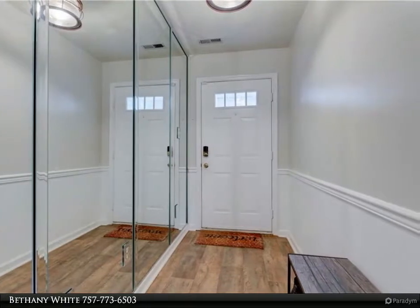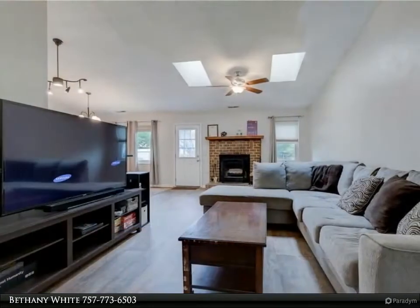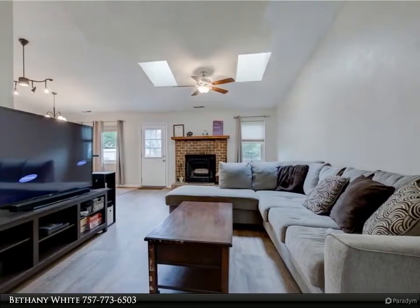Upon entering the home you will be greeted by a mirror hallway. The kitchen is equipped with stainless steel appliances with a center island. There is lots of cabinet space for your storage needs.